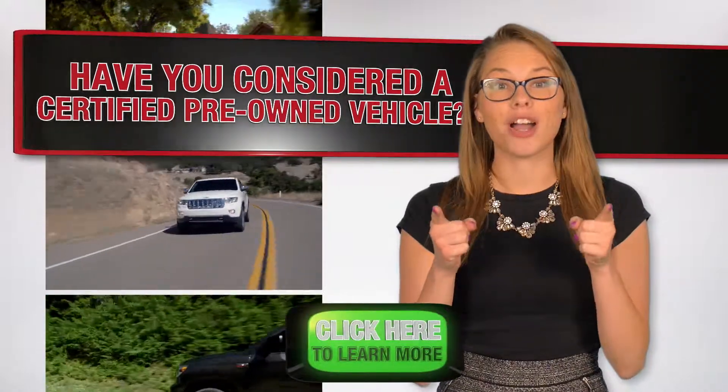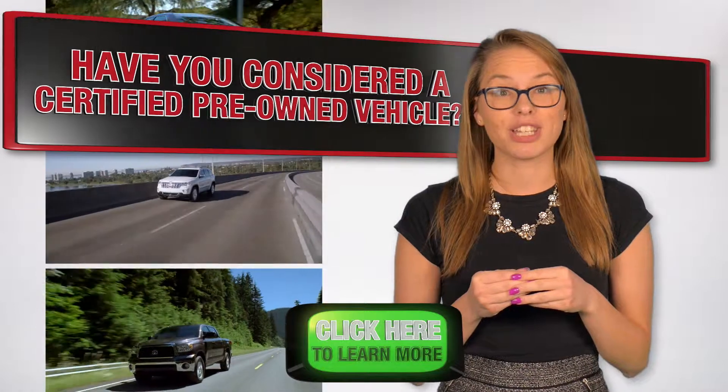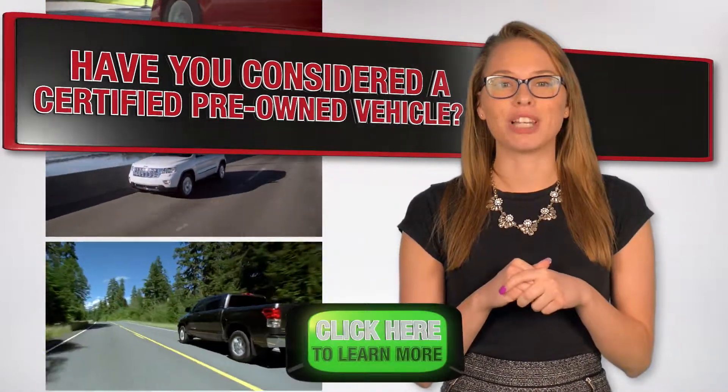Are you looking for a new car but can't afford a new car payment? Have you considered a Certified Pre-Owned Vehicle? Click now to browse our great selection of Certified Pre-Owned Vehicles.